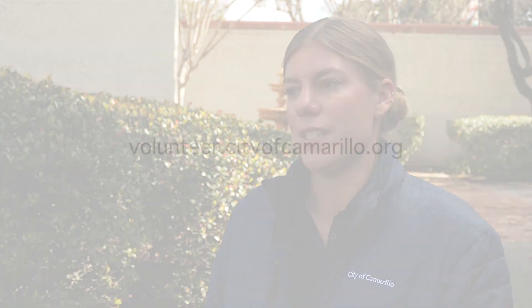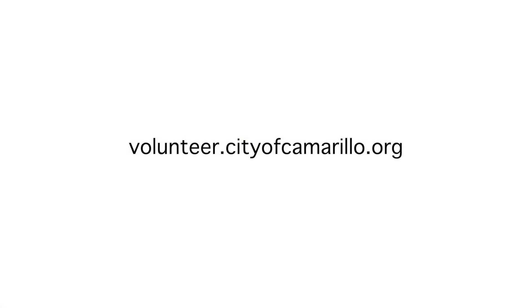Residents can volunteer with us — we would love to have them. If they're interested in volunteering, they can visit the city's website at volunteer.cityofcamarillo.org to sign up.